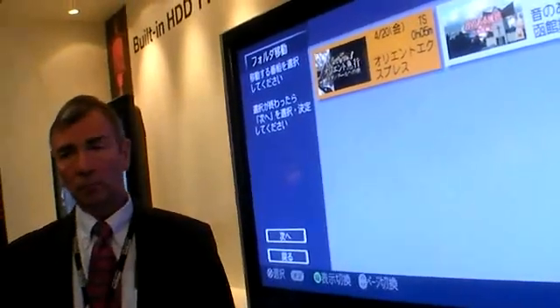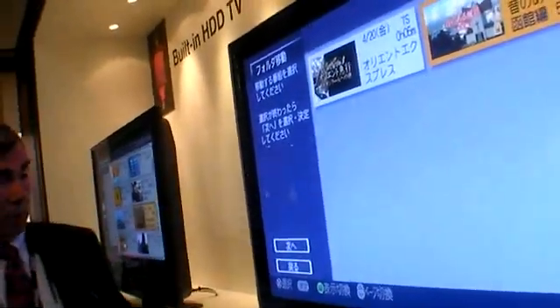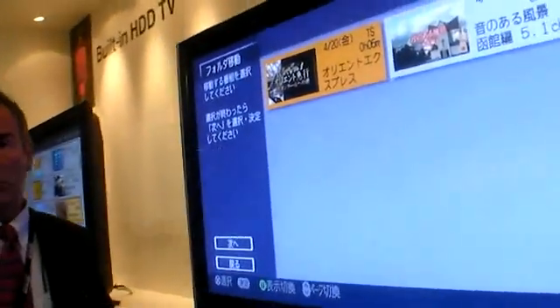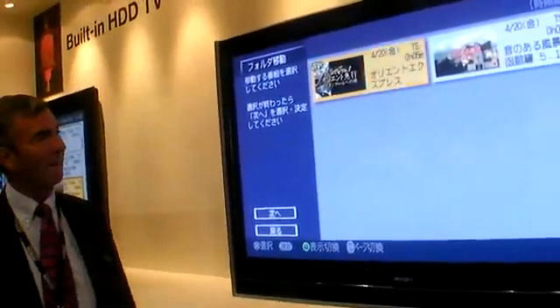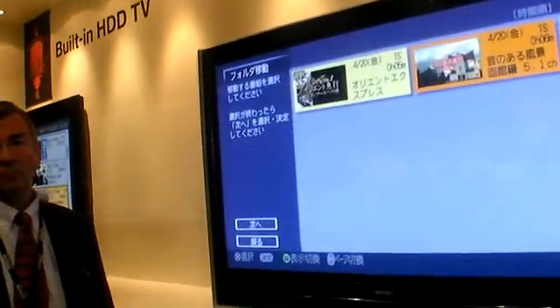The management interface shown is all in Japanese because this is the Japanese set. The European set would be easier to understand.